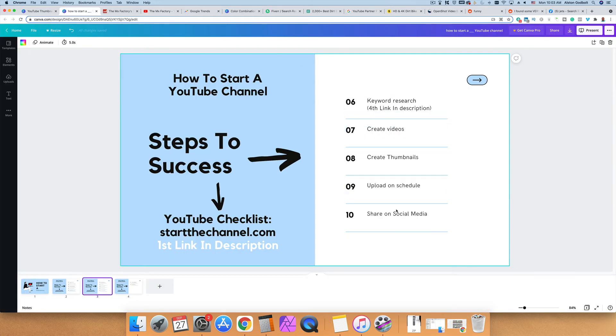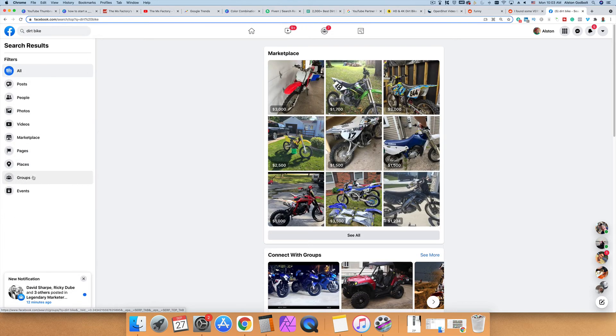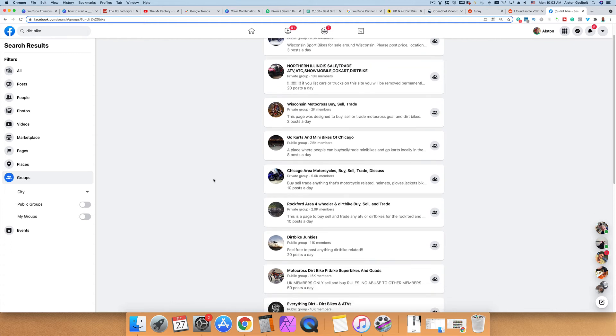The next thing you want to do is share your content on social media the right way. Most people just share their YouTube videos on their personal Facebook profile, where friends and family probably won't care. The better way is to join a Facebook group — for example, searching 'dirt bike' in Facebook groups reveals targeted communities you could join and eventually post your videos to. These people are interested in your content, can turn into subscribers, and will help you grow faster.